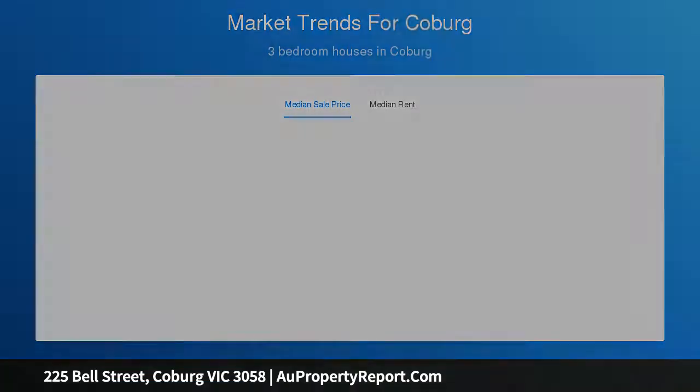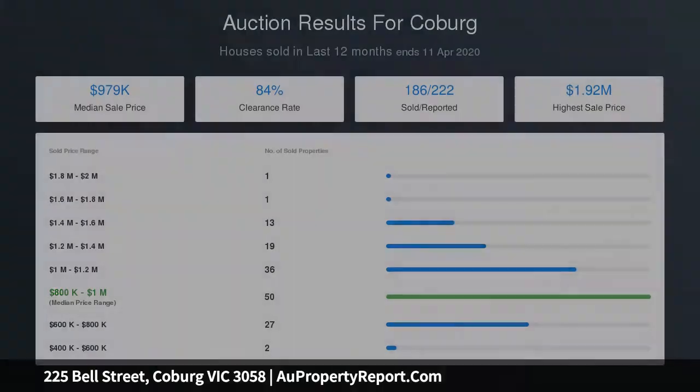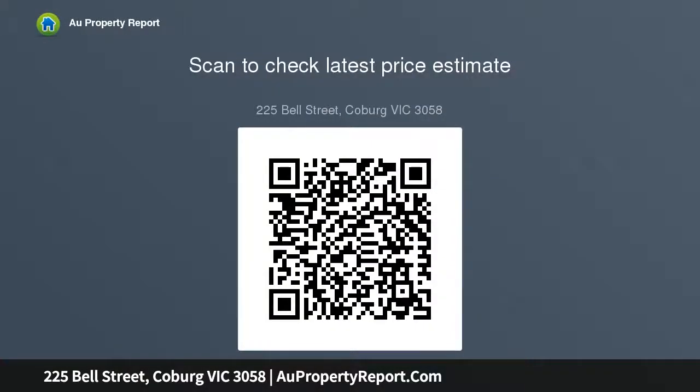The outdoor bungalow offers versatility and can be converted to a fourth bedroom, second living space, home office, or man cave — the possibilities are really endless. The block comprises approximately 541 sqm of land with a well-established front garden, plus side access to the rear of the property where garden beds are in place, ready to be filled with your choice of flowers and plants.